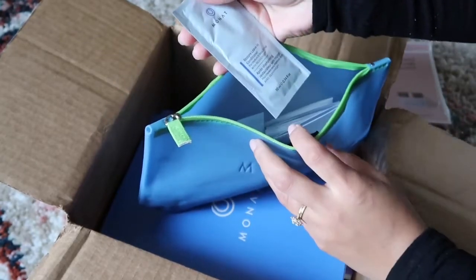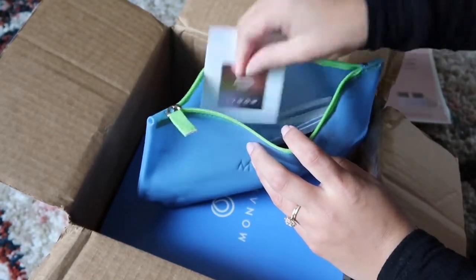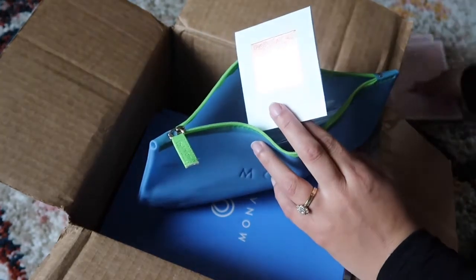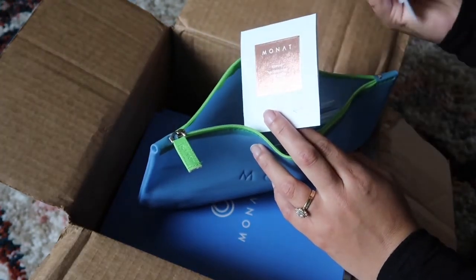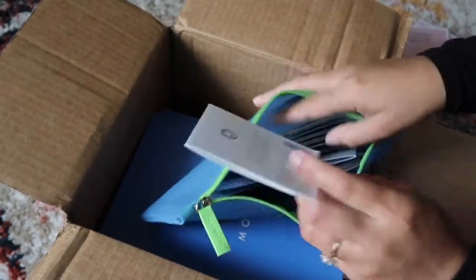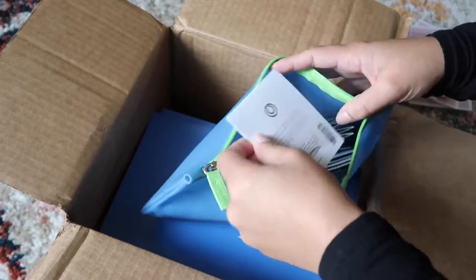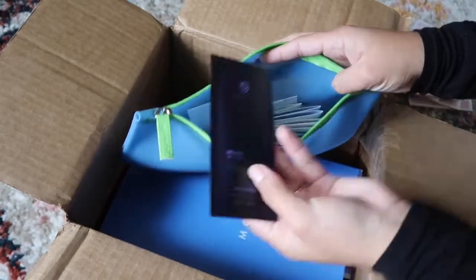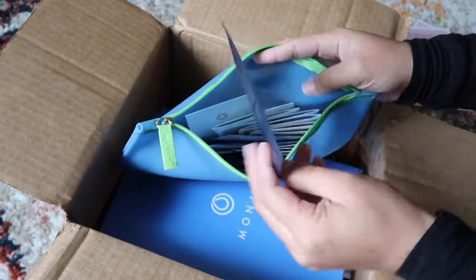I'll tell you guys what some of the samples are: Restore Leave-In Conditioner, Age Control Nectar — which is what one of these cards was just about — Be Balanced Foam Cleanser, and the shampoo. So maybe these match up with what's in here so that I can tell people about it.